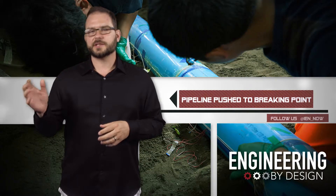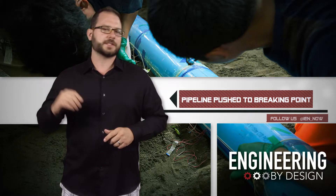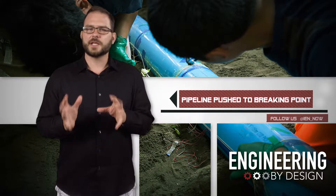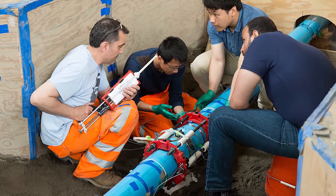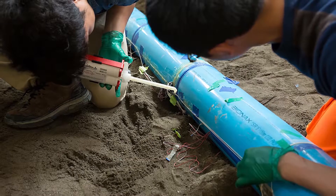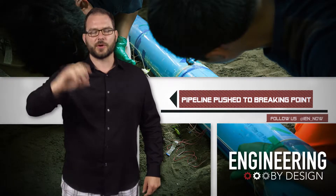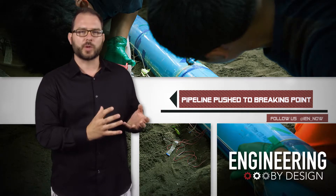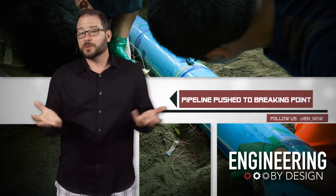Researchers headed to the Cornell Geotechnical Lifelines large-scale testing facility to test advanced infrastructure sensors developed by UC Berkeley and the University of Cambridge. The sensors are designed to measure strain, temperature, movement, and leakage. For the test, they installed the sensors along a 40-foot section of a new earthquake-proof pipeline designed by IPEX, then buried it under 80 tons of soil.